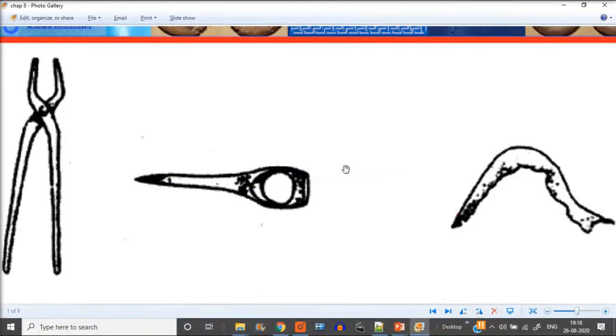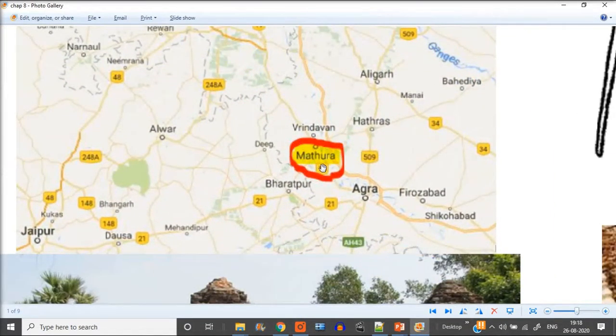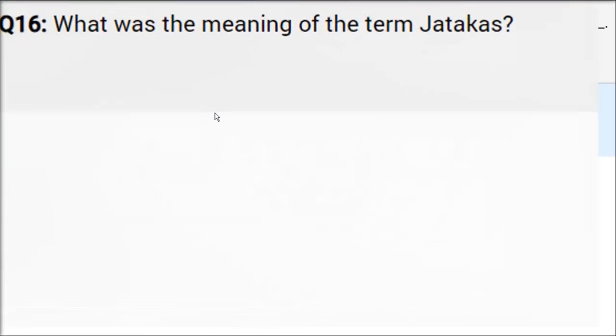The capital of the Kushana kings, popular for the worship of Lord Krishna, was Mathura. It was the second capital of the Kushanas, and we have golden puja, Lord Krishna puja, as well as Jain and Buddhist connections — every kind of information we get from here. Mathura is the answer.